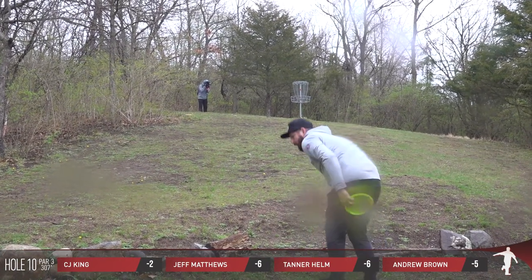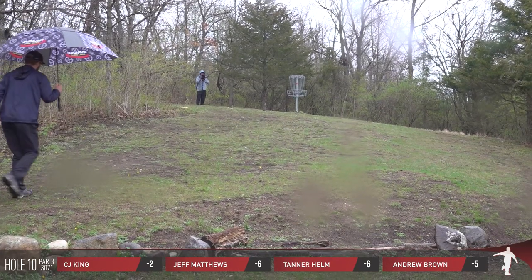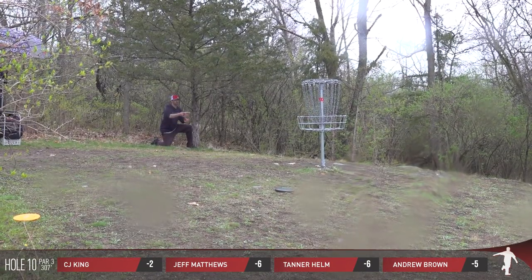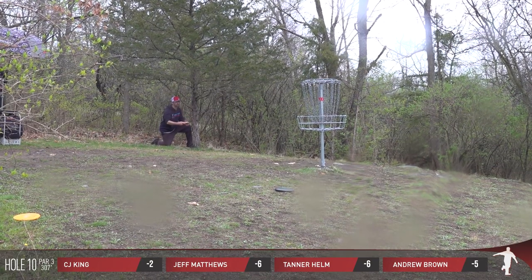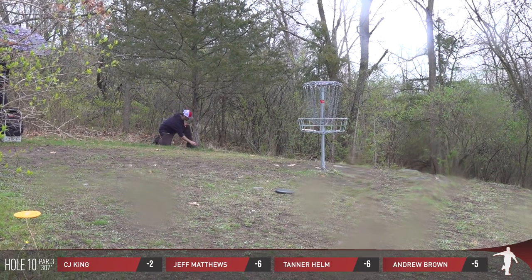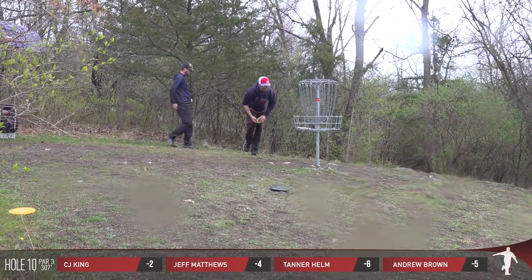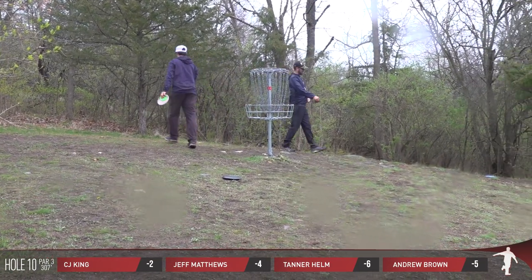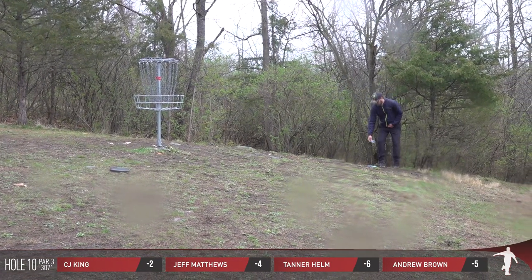Tanner doesn't want to mess with the roll-away potential. So this is Jeff for double bogey. Rough start to the back 9, especially on a hole where you're seeing a fellow competitor line up for his birdie.